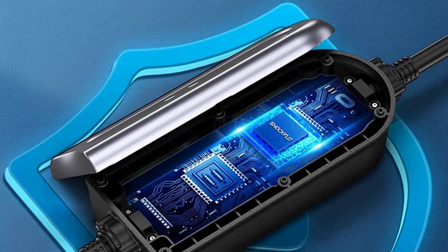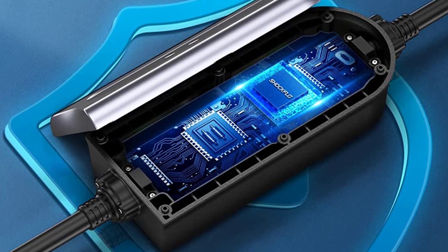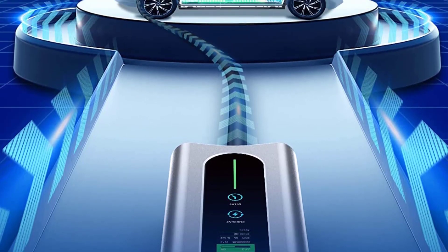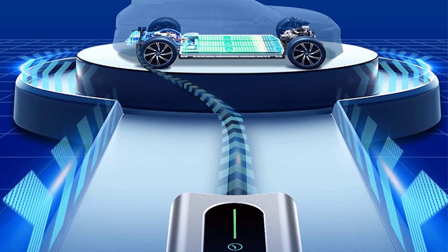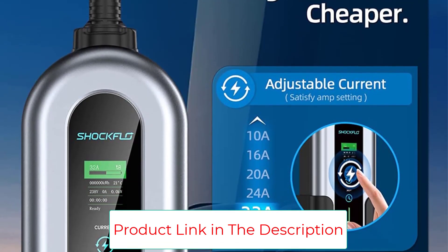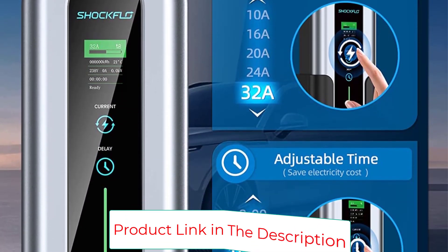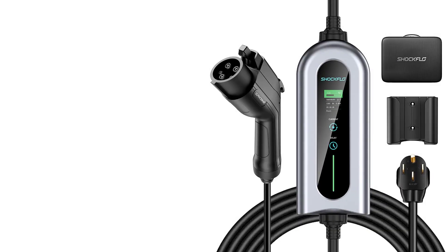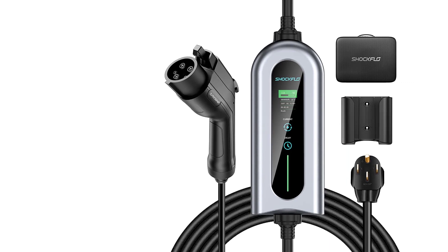Charge your EV at any time and anywhere thanks to its compact size and storage bag. Charging status at a glance: the built-in LCD screen displays useful information like current charging rate, voltage, charging time, and more. An LED indicator tells charging progress and errors. Just plug and charge — learn the working status at a glance.